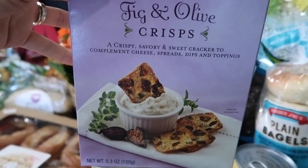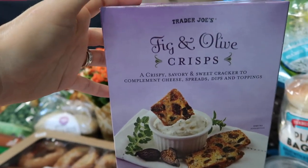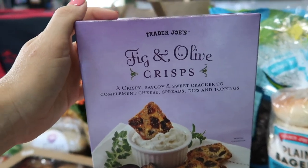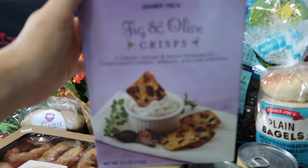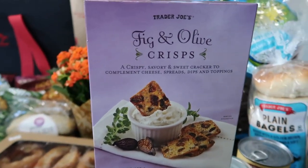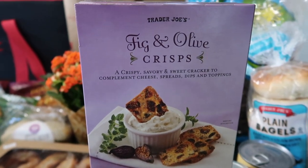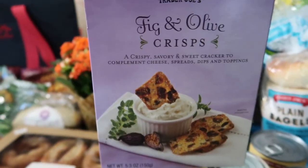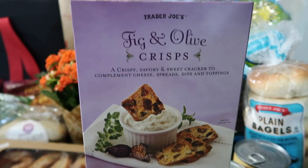I've bought the fig and olive crisps before — my husband loved them and I forgot to get them on my last trip, so they're going to be permanently on my list. I actually forgot the cookie butter, which is a bummer. But the fig and olive crisps are really delicious and great with cheese, and speaking of cheese, I came through with a lot of cheese today.